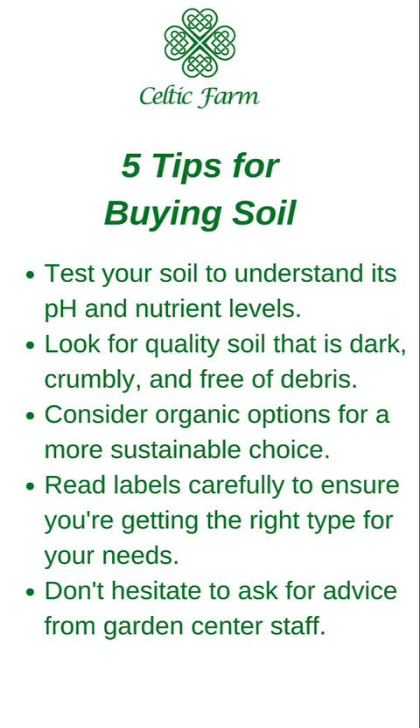Selecting the right soil for your garden is essential for healthy plant growth. Home improvement stores offer a variety of soil types tailored to your different gardening needs. You can also order from soil providers within your area — typically nurseries can deliver as well and give you bulk soil if you've got a large project. Remember to test your soil, read labels, and choose the best type for your specific needs. Thanks for watching — don't forget to like, subscribe, and hit the bell icon for more gardening tips and tricks. Happy gardening from Celtic Farm!